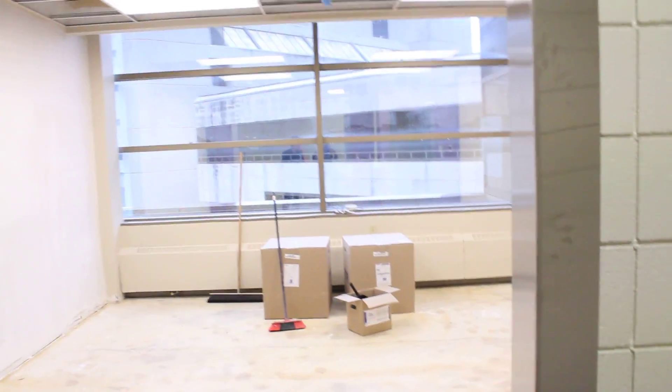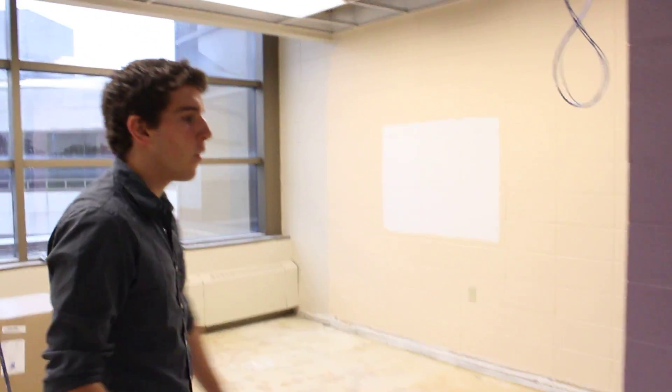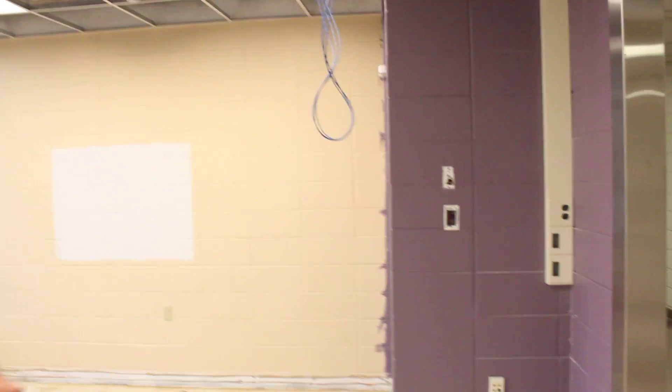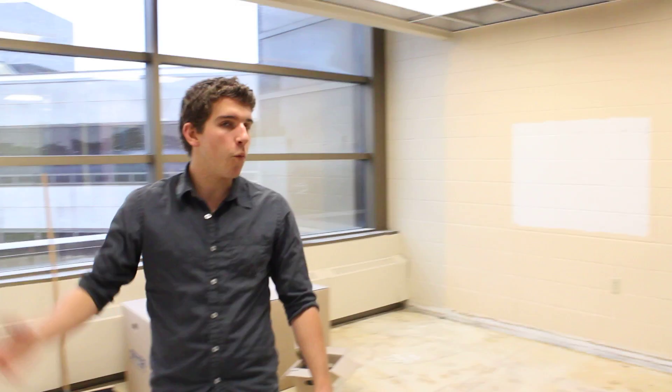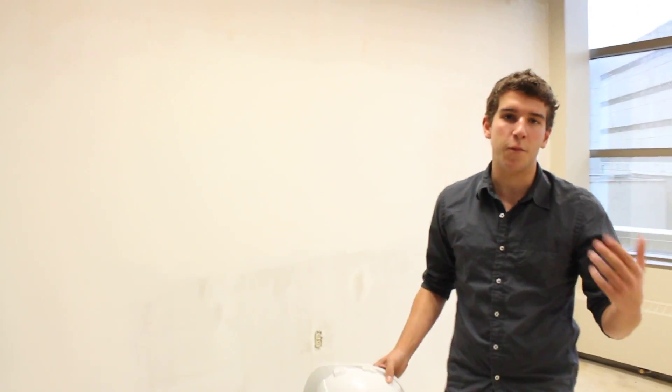We've gutted these rooms — they're in process right now. There's going to be TVs up here on the wall. We're going to have a little kiosk booth right there so you can set up your computer and display it on the screens. We're going to have a whiteboard wall so you can draw on it and do all sorts of stuff. We also have projectors in some of the rooms — it all depends. Some rooms are going to have TVs, some will have a projector.